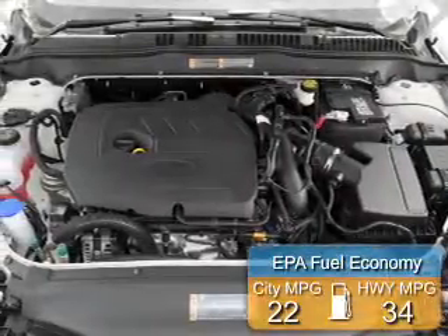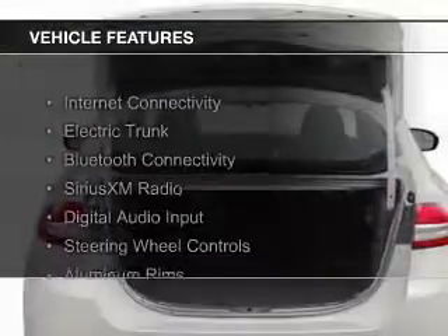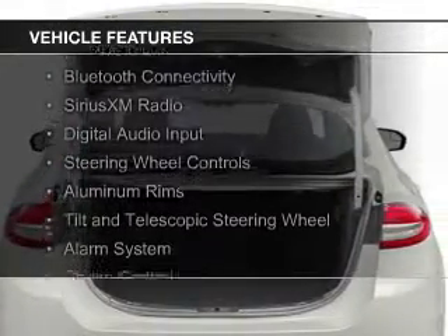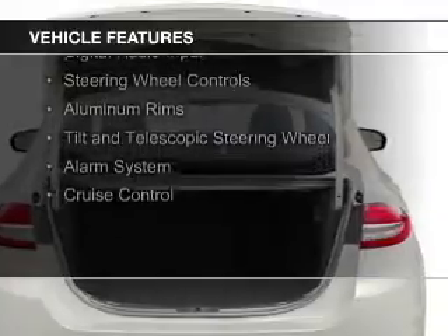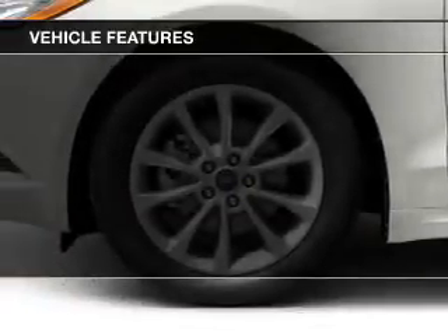Great fuel efficiency saves you money by requiring fewer trips to the gas station. The features include internet connectivity, electric trunk, Bluetooth connectivity, Sirius XM satellite radio, and digital audio input.